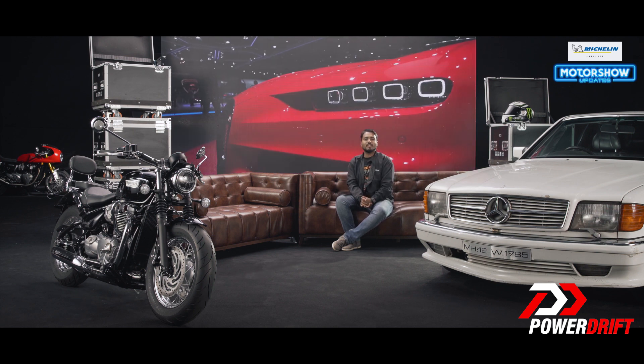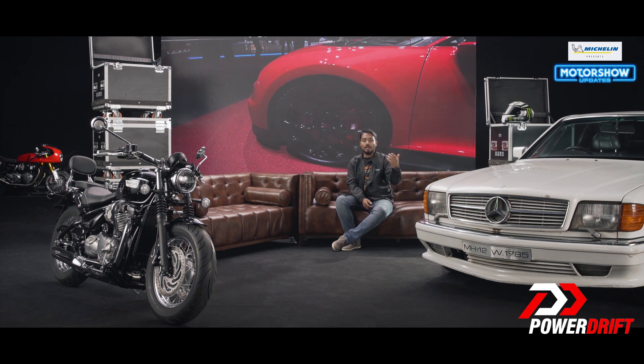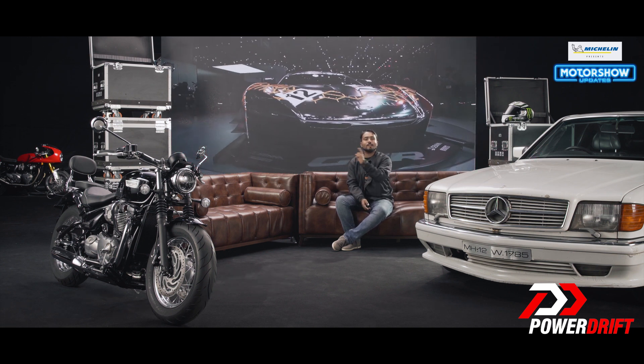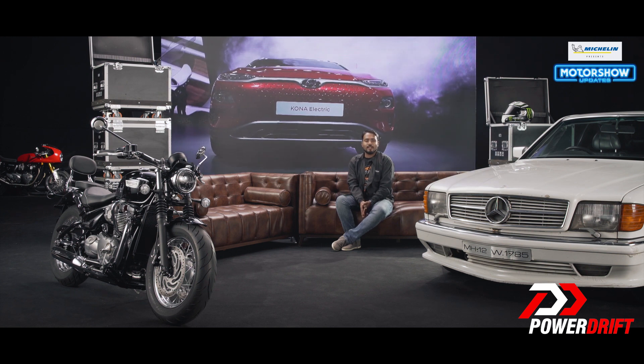Don't forget, folks — we're giving away a pair of tires for a vehicle of your choice. It could be a scooter, a motorcycle, a classic car, or even a high performance machine. To find out how you can win, stay tuned till the end of this video. My name is Glenn, and this is PowerDrift — until next time.